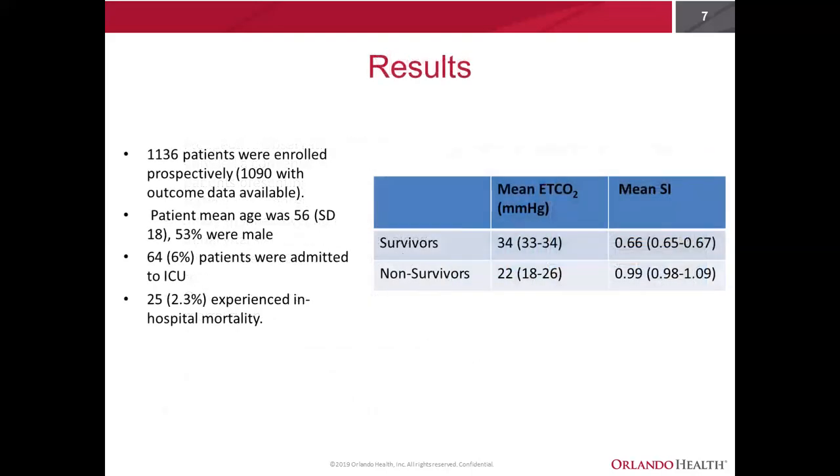Overall, we had 1,136 patients enrolled prospectively, with 1,090 having outcome data available. The average age was 56, 53% of patients were male, 64% ended up being admitted to the ICU, and 25% experienced in-hospital mortality. Looking at survivors versus non-survivors, the average end-tidal for a survivor was 34 and for non-survivors was 22. None of those who suffered mortality had an end-tidal above 26. In terms of shock index, the average for survivors was 0.66 and for non-survivors was 0.99.